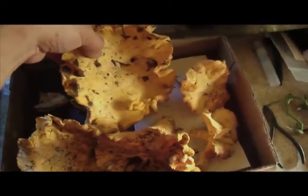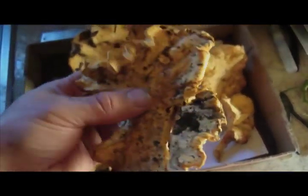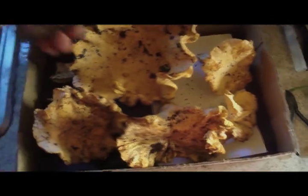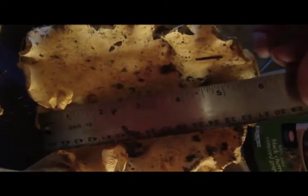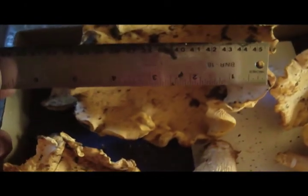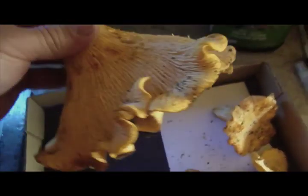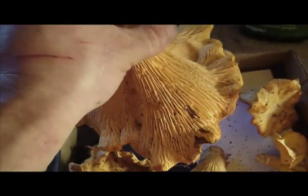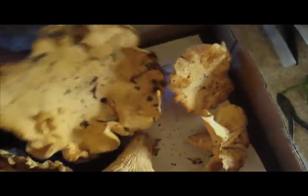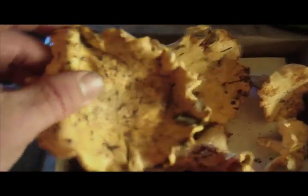Here we are back home. Here's that big gigantic chanterelle mushroom and some of the smaller ones — not so big ones. This one kind of fell apart on me. But this one is just massive — it's like six by six inches. Beautiful, beautiful specimen. Oh my god, this is like three meals almost. I've got it in this box so all the spores can fall out of them, then I'm going to reintroduce the spores where I found these things. These are just beautiful.